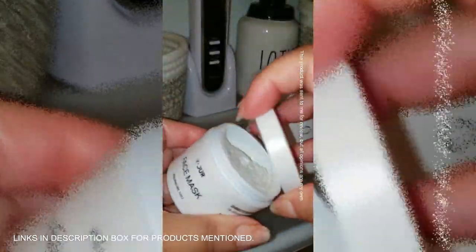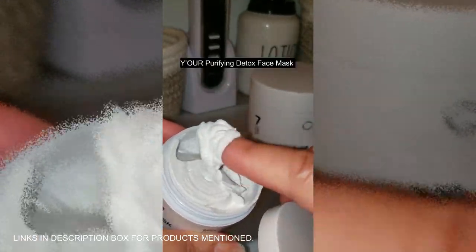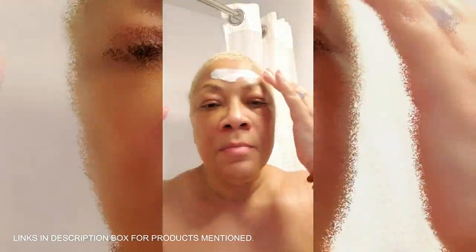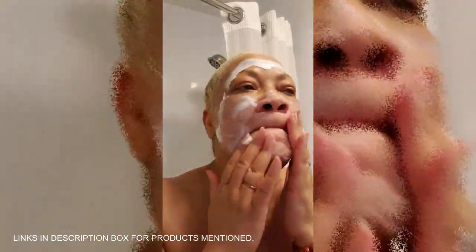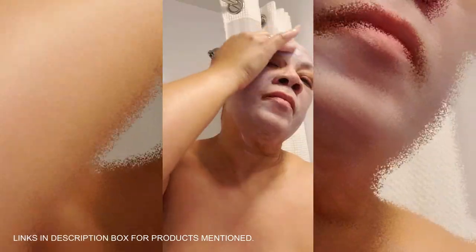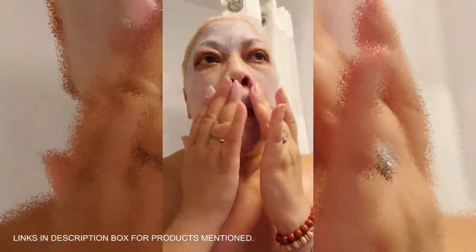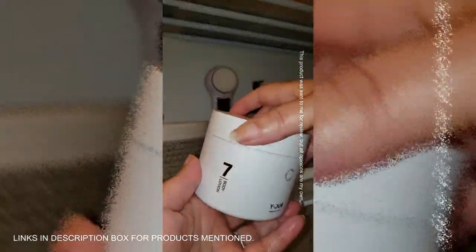If you're ready for smooth, glowing skin, let me introduce you to the Purifying Detox Face Mask. This vegan, dermatologist-approved mask is packed with salicylic acid and bentonite clay to deeply cleanse and absorb excess oil, dirt, and impurities from your pores. It helps prevent breakouts while calming redness, and with glycolic acid it gently exfoliates and brightens your complexion for a radiant glow.